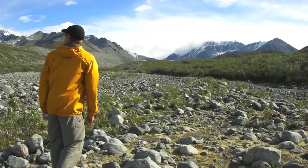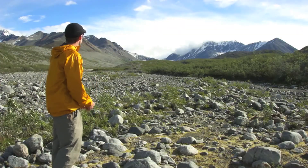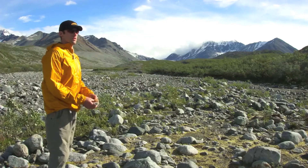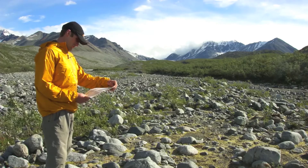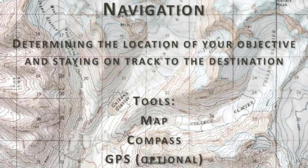To determine your position on the landscape, look around you and identify major features of the terrain including peaks, rivers, valleys, glaciers, and more. Navigation is determining and following the proper route to your desired destination.